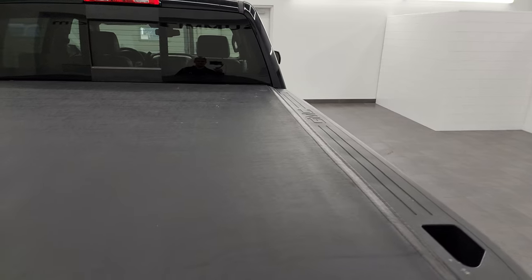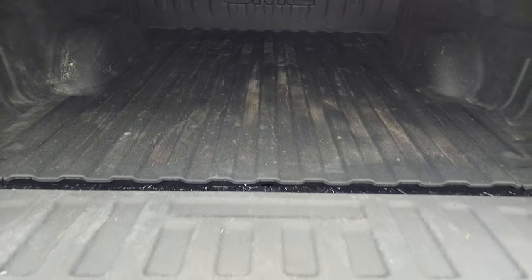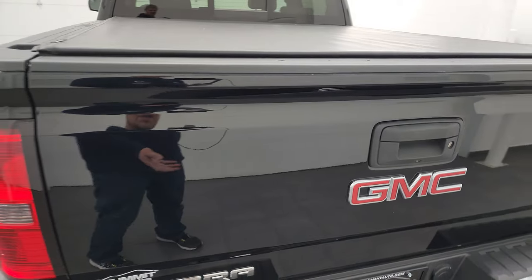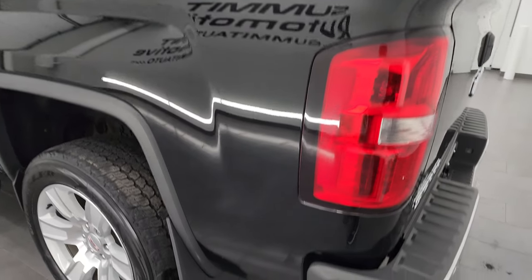I didn't see any rips or tears on the tonneau cover. This is a locking tailgate with shock-down assist and a spray-in bed liner. It also has LED bed lighting up there — you turn that on with your cargo lamps — and that spray-in bed liner goes onto the tailgate as well, which is a really nice feature. It is the easy lift-assist tailgate too, so really easy to get up.